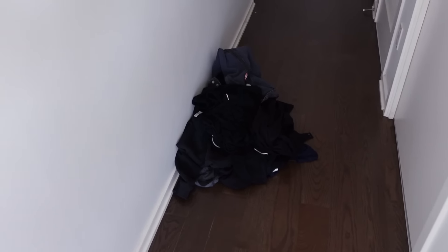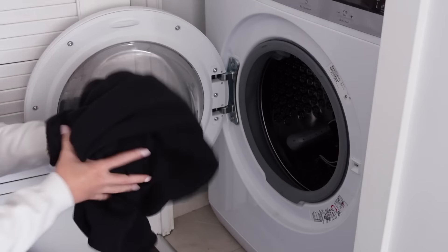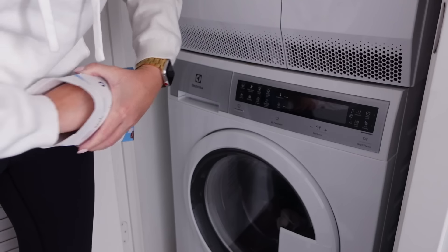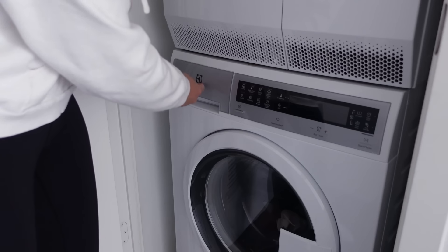Yesterday I did the light load of clothes, so today I'm going to be doing the dark load. I keep forgetting to put in the little strips — I always close the door before I do it because I'm used to using the liquid detergent that goes in there.